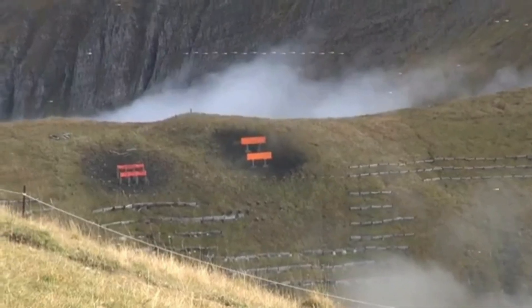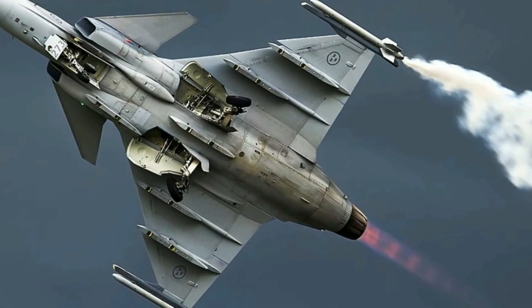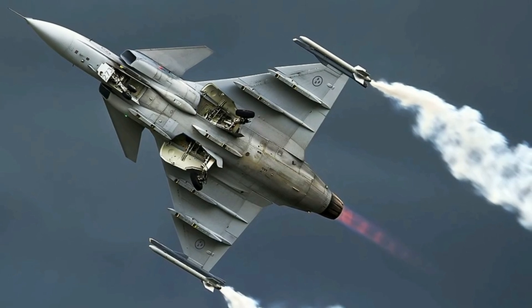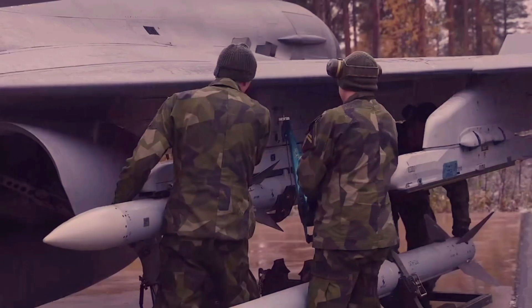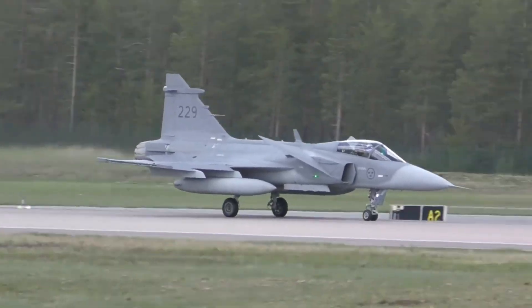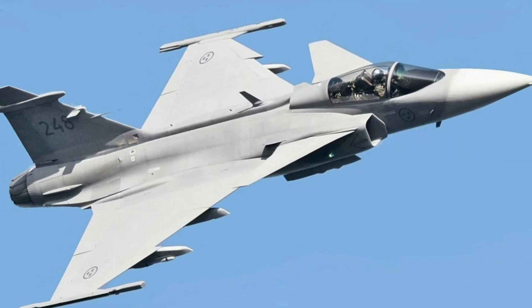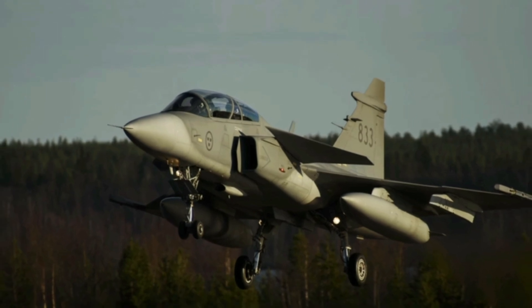The Gripen E is equipped with a 27-millimeter Mauser BK-27 cannon. The aircraft has 10 hardpoints — four located on the wings and six on the fuselage. These hardpoints can carry a variety of weapons, including air-to-air missiles, air-to-ground missiles, bombs, and electronic warfare equipment. Armament can be selected by the customer, and Saab offers a wide range of options from different countries, making the Gripen a very versatile aircraft. It can carry up to 6,500 kilograms of armaments and equipment.